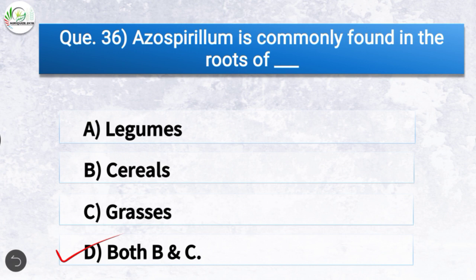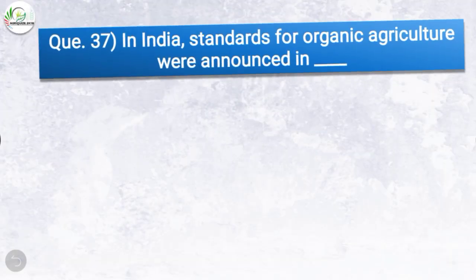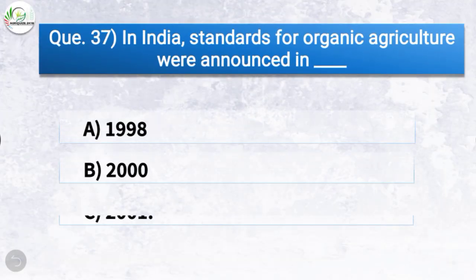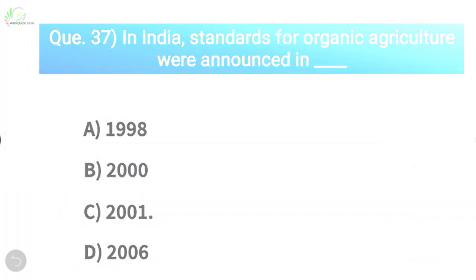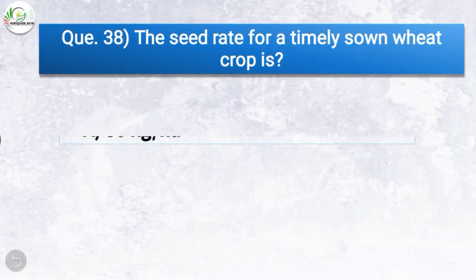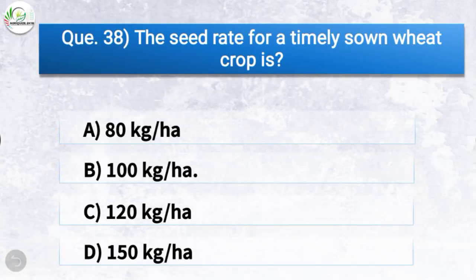Question: In India, standards for organic agriculture were announced in — the correct answer is option C, 2001. So in India, standards for organic agriculture were announced in 2001.